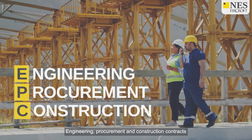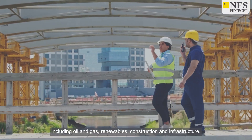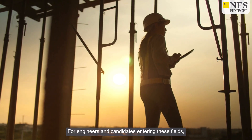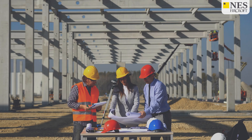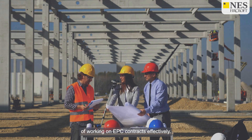Engineering, procurement and construction contracts are a cornerstone of large-scale projects across various industries, including oil and gas, renewables, construction and infrastructure. For engineers and candidates entering these fields, understanding the nuances of EPC contracts is crucial for success. Here are five essential tips to help you navigate the complexities of working on EPC contracts effectively.